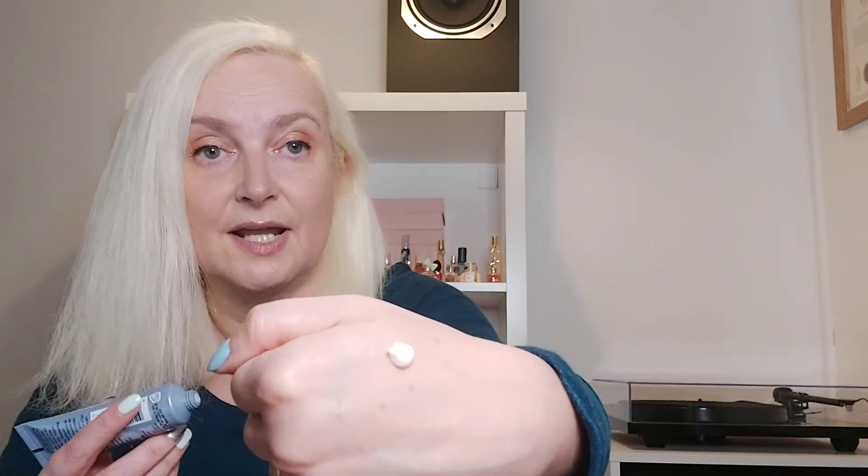Getting it on my hand to smell and check the texture — it's got a conditioner-like texture to it. It smells really nice — all hair products seem to smell amazing lately and this one is no exception. There's a lovely smell, possibly a hint of coconut or something fruity, though that might also be the serum I applied earlier.